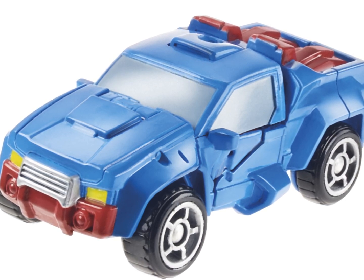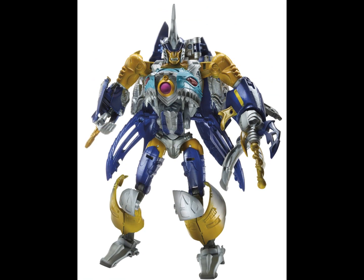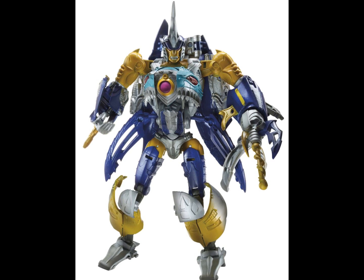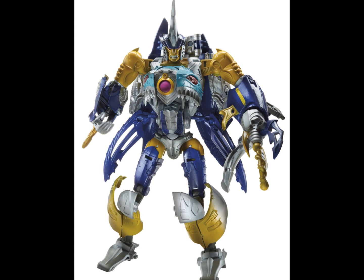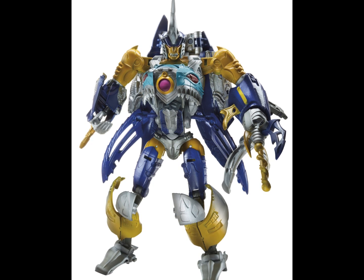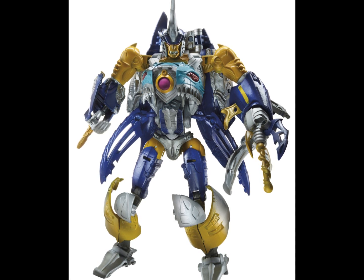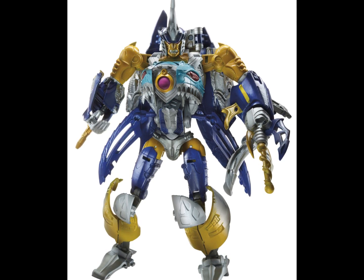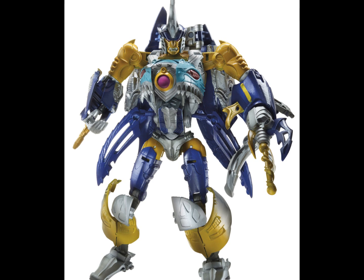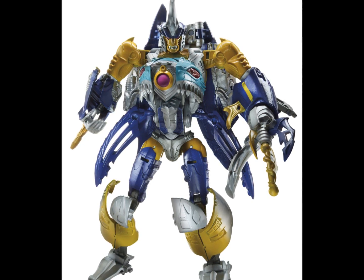This was quite a surprising reveal — we have Voyager Skybite. I think it's a Voyager, might be a Deluxe, but I'm pretty certain it's a Voyager. He looks really cool. I watched R.I.D. — I think that's where he was from — and it was alright. It doesn't compare to Transformers Prime, but Skybite was pretty cool. It's pretty weird to have a shark roaming about, but the shark mode on this looks badass.